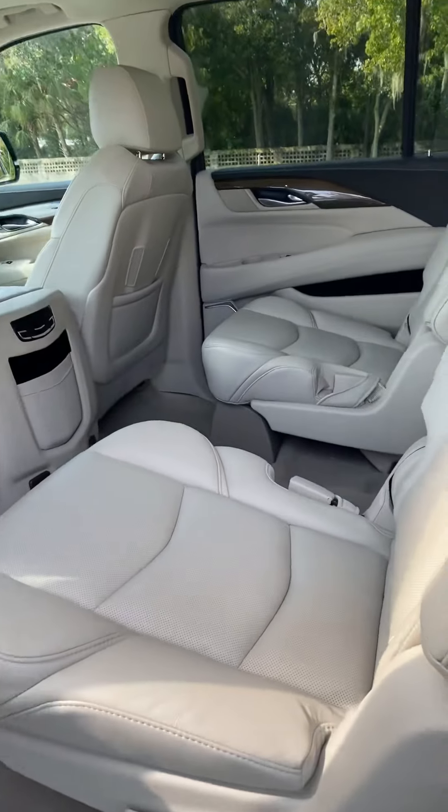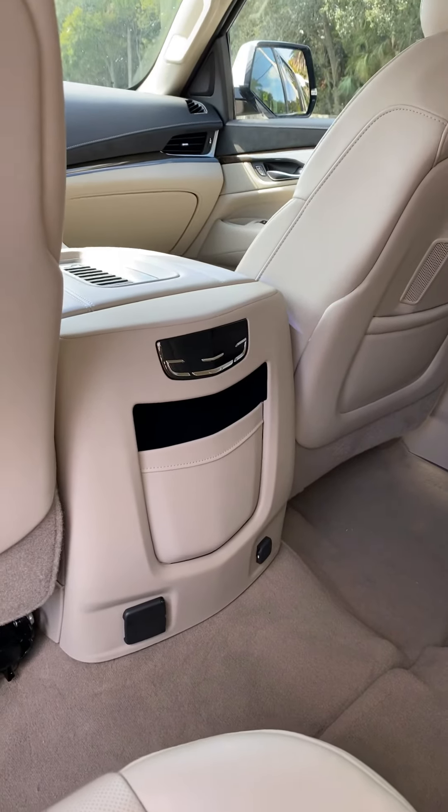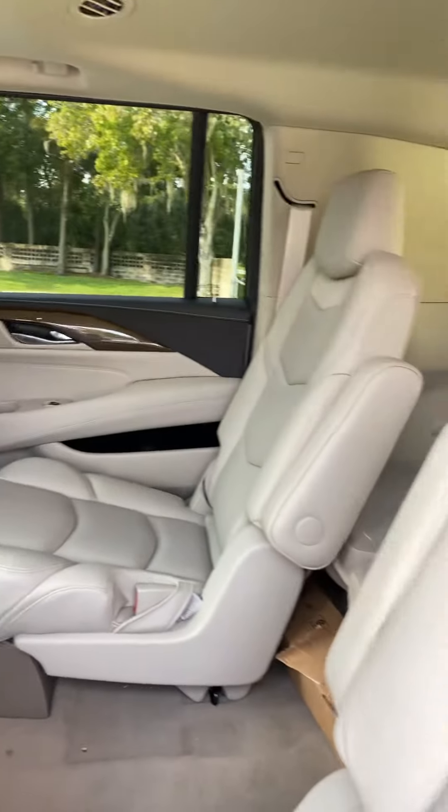The second row seating is just as spacious and comfortable, and does offer rear passengers climate controls, heated seats, power ports. This vehicle also has the third row seat as well.